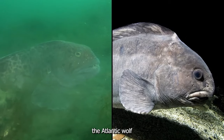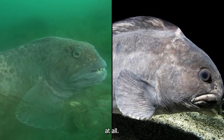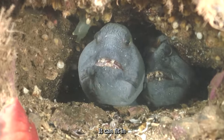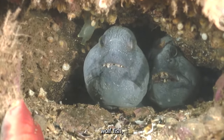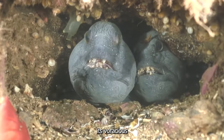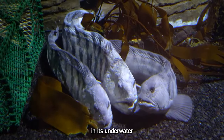But what does the Atlantic wolffish eat? Well, it's not a picky eater at all. It will consume anything it can fit in its mouth, from smaller fish to crabs, shrimps, and even other wolffish. Its voracious appetite and sharp teeth make it a formidable predator in its underwater domain.